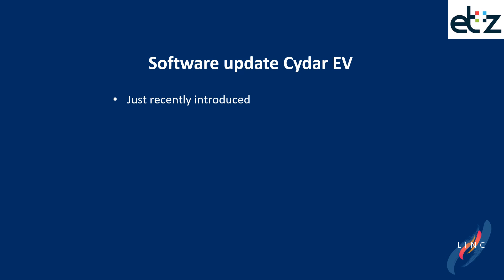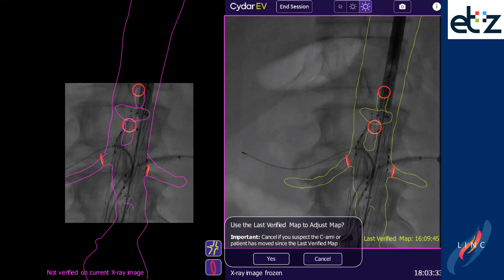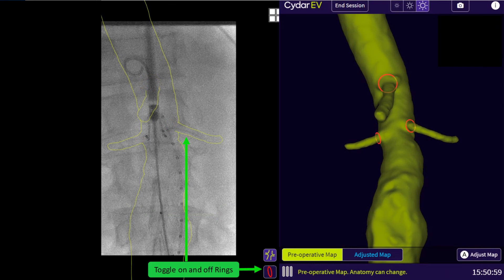To give an example of what a software update means in CIDAR: they recently introduced the Last Verified Map. This is meant to help you maintain vision on the vasculature when not enough anatomy is visible for image tracking — for example, during angiography when vertebrae visibility disappears. The system asks you to cancel or confirm the Last Verified Map, and it comes with a new purple color. With this new software update, a toggle on/off of the map outline is also offered, as well as a toggle on/off for the rings.